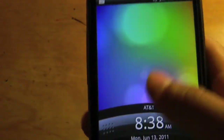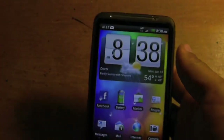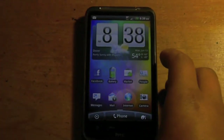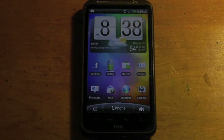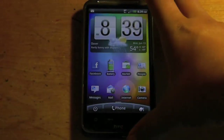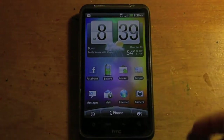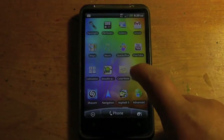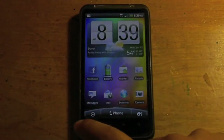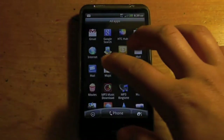So I'll just get right into the phone. This has HTC Sense 2.0, as you can see by the weather on the screen — it's pretty cool. Whenever it's raining, you'll see raindrops and then wipers will come and whisk them away. Standard HTC widgets, and your apps load up here.